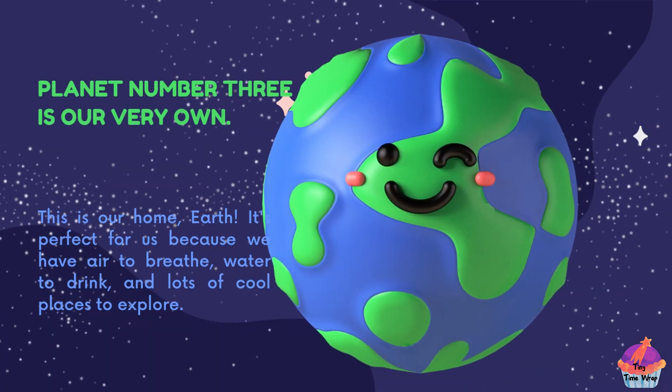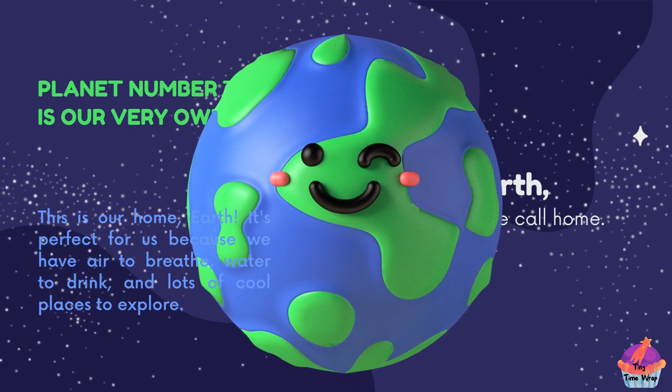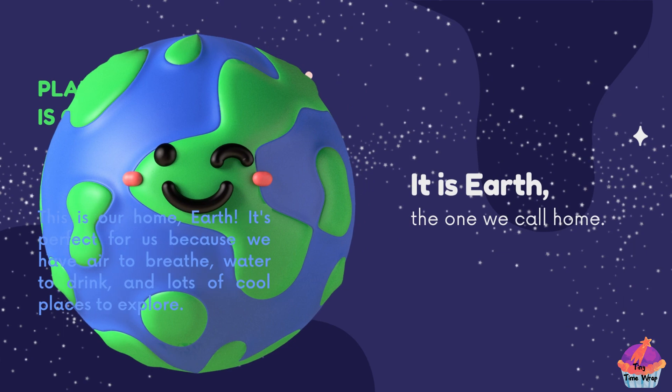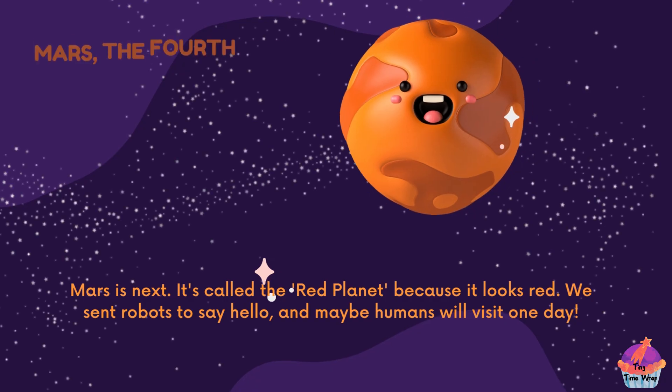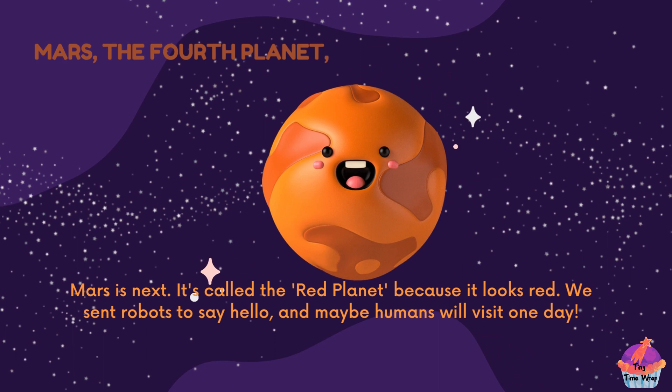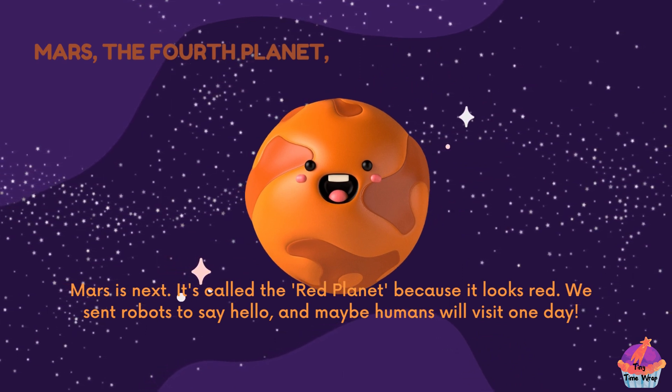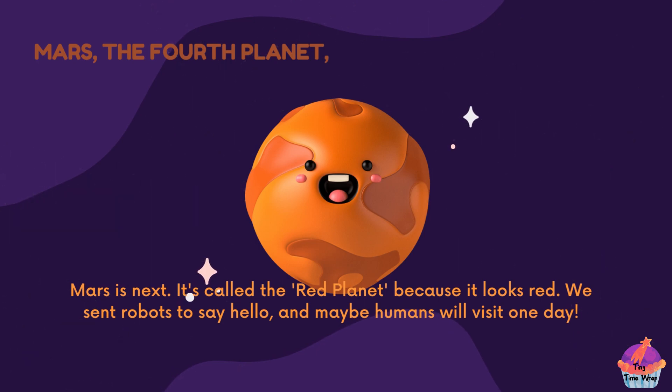Planet number three is our very own home, Earth. It's perfect for us because we have air to breathe, water to drink and lots of cool places to explore. Mars, the fourth planet, is called the red planet because it looks red. We sent robots to say hello and maybe humans will visit one day.